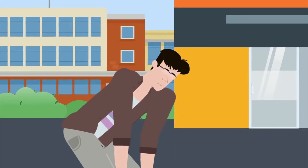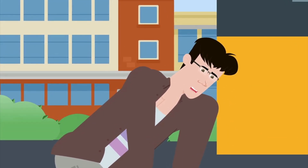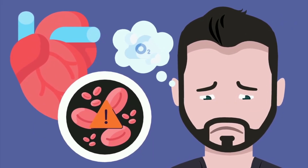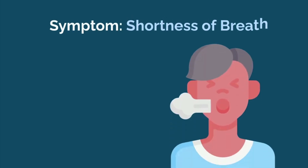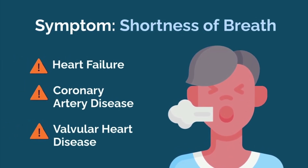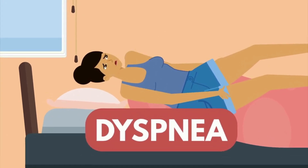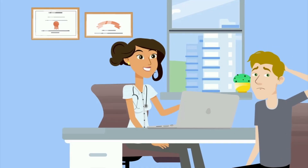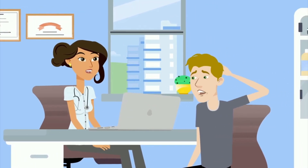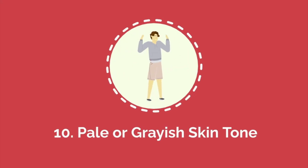Number nine: shortness of breath. Shortness of breath, also known as dyspnea, is a common sign of heart problems, particularly when it occurs with minimal exertion or while at rest. It can indicate that the heart is struggling to pump enough blood to meet the body's oxygen needs. This symptom is often associated with heart failure, coronary artery disease, or valvular heart disease. People may experience difficulty breathing when lying down, known as orthopnea, or wake up suddenly at night gasping for air. If shortness of breath persists or worsens, it is important to seek medical attention.